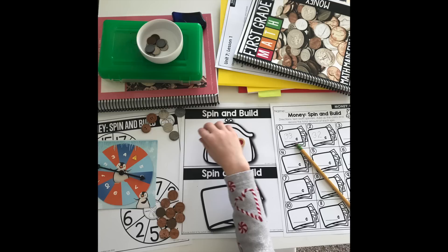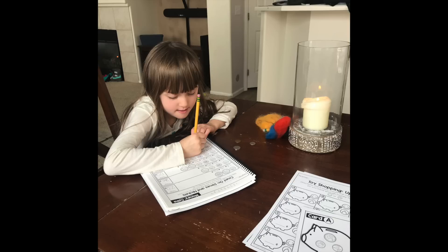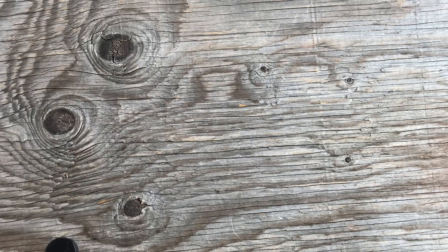I also forgot to mention that for math we used a couple of units from Moffett Girls on Teachers Pay Teachers to learn about money. I felt that neither Singapore nor Wild Math touched on money deeply enough, and my daughter was very interested in it. I downloaded the first grade money unit and it was really fun — she learned a lot, and it was a nice change of pace. We did that one in January and February during the homeschool slump period, and I highly recommend it if you want to hyper-focus on a specific topic.